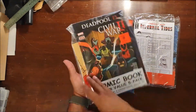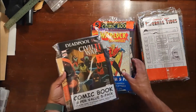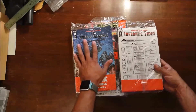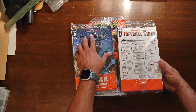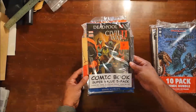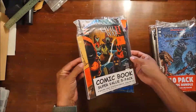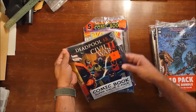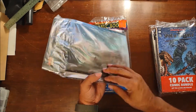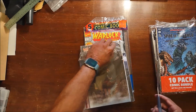I picked up the comic book super value five pack, this comic book five pack, and two ten packs for myself. Both ten packs I picked up because they had the D&D titles in them, so we're going to save those for last. Let's get started with opening them up. You may notice that this one's a little wonky — that's kind of why I picked it up, because I could read the title right there and it said Beyond the Western Deep. Let's get some scissors and see what we've got.